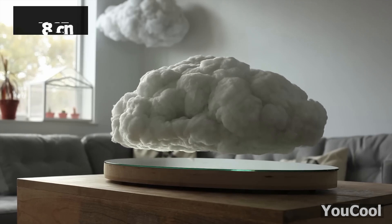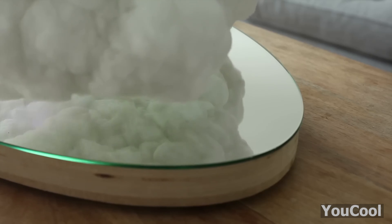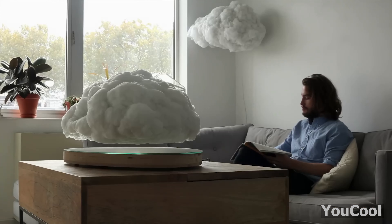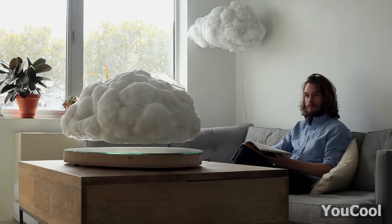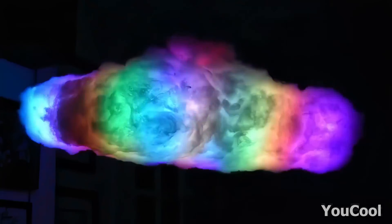This ethereal masterpiece resembling a cloud gracefully suspended over a mirrored surface has captured hearts and minds, even drawing the admiration of notable figures like Drake. The cloud effortlessly hovers approximately three inches, with its sound-reactive LED lights dancing to your favorite tunes to illuminate your space with a symphony of colors.